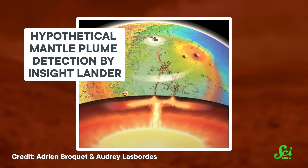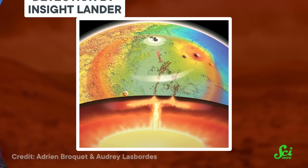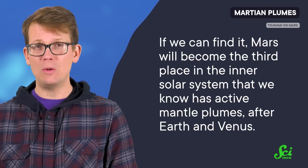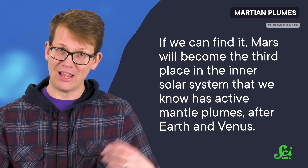So this claim isn't completely out of the blue. However, more evidence is needed before anyone can say there definitely is an active mantle plume down there. If we can find it, Mars will become the third place in the inner solar system that we know has active mantle plumes, after Earth and Venus. But that's all Mars needs for us to learn that a planet we thought was completely dead has just been mellowed out in its old age.